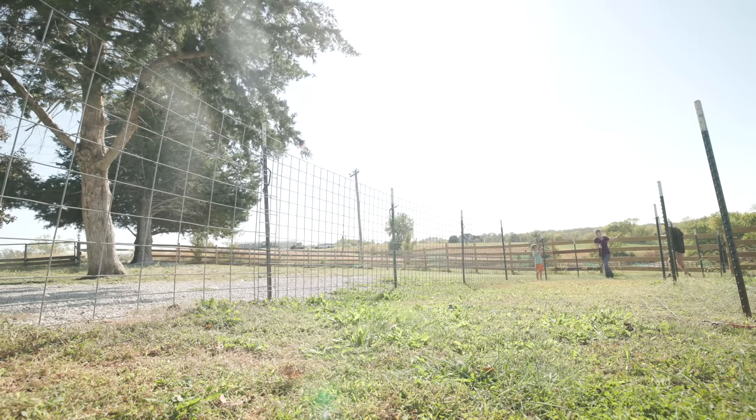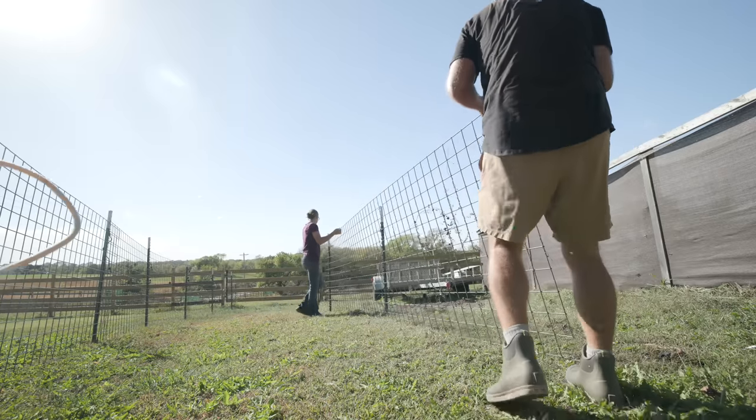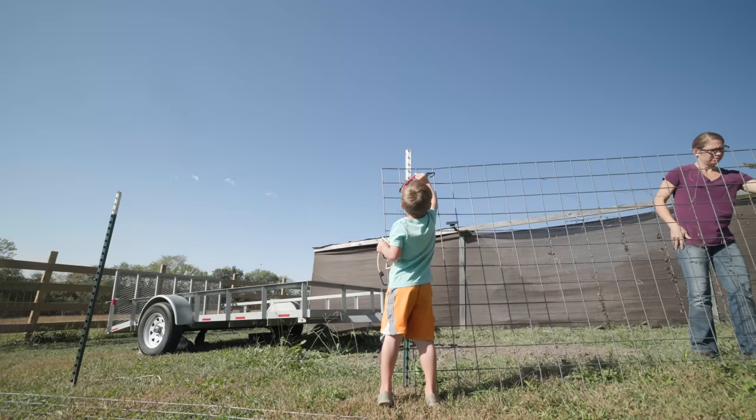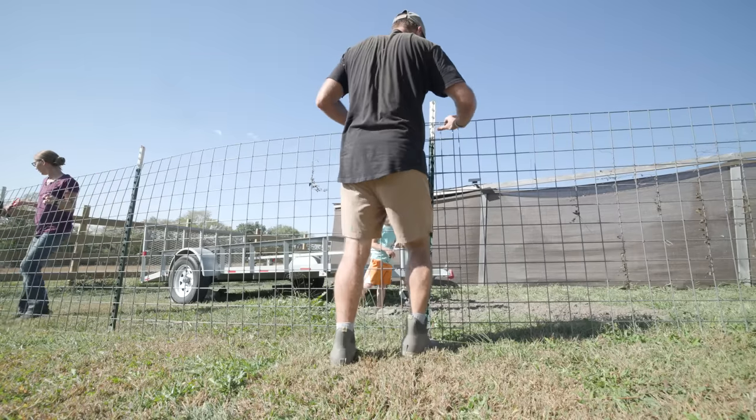We'll walk them right down over here. We've got some T-posts in, we're going to put some cattle panels up, and then we'll walk them in. Let's finish putting these panels up and then we'll show you who's going to move over into the horse paddock.